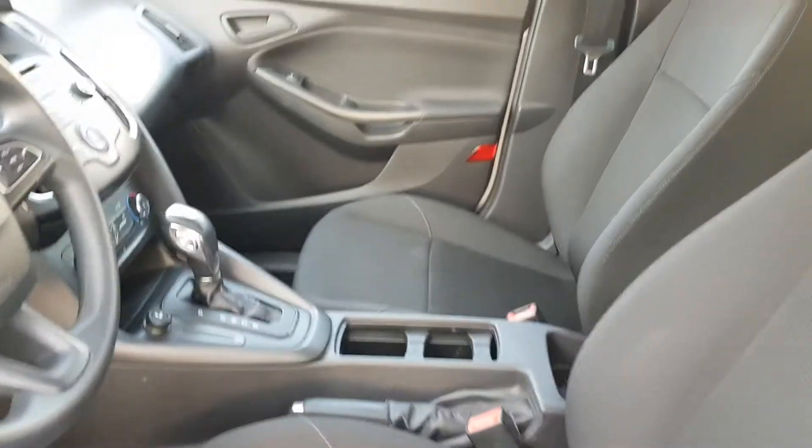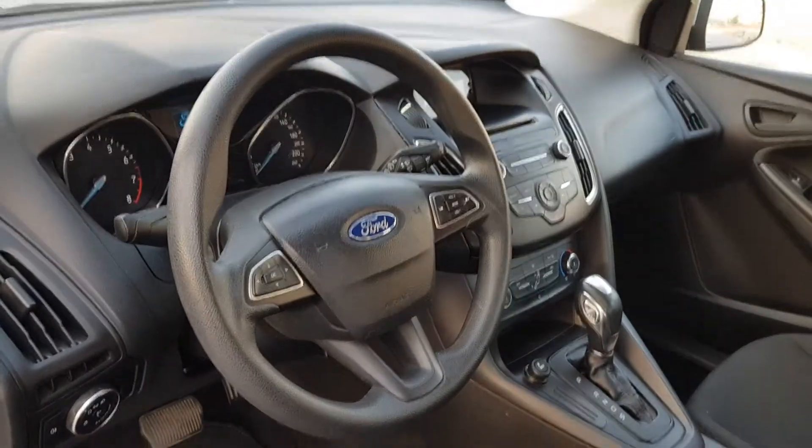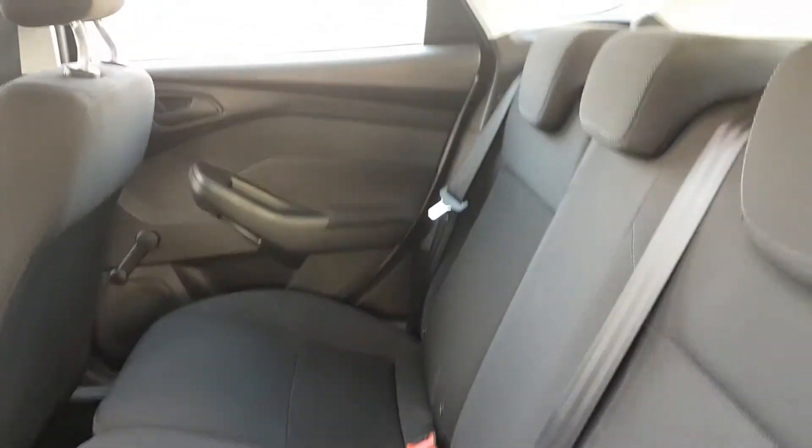Black interior, completely unmarked. No cigarette smells whatsoever. In fact, the car smells absolutely gorgeous — tons of air freshness in the car to keep it smelling as good as it looks. Very, very practical, of course, with the 60/40 split folding rear seats as well.